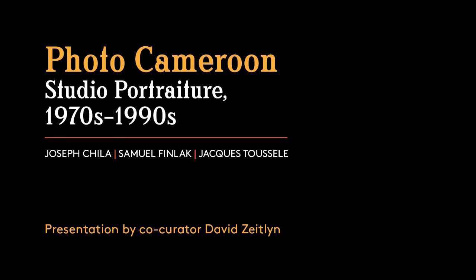I'm David Zeitlin from the University of Oxford. I've co-curated the exhibition Photo Cameroon: Studio Portraiture 1970–1990s with Erica Jones from the Fowler Museum. Here I'm going to talk about the different sorts of studios the photographers had.